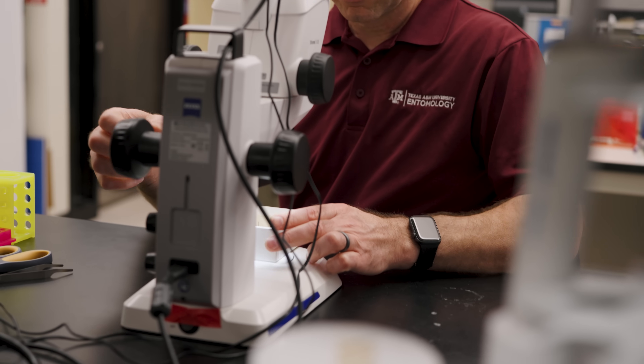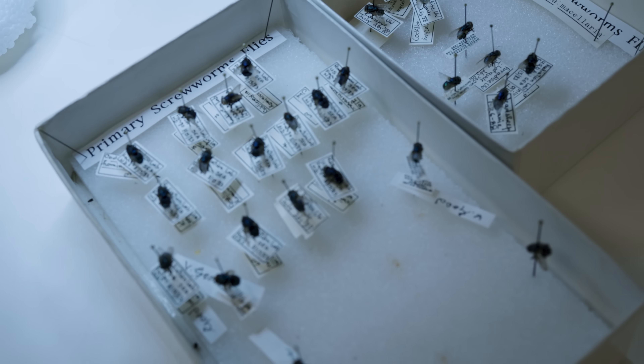New World Screwworms are concerning because they infest living animals, particularly mammals, and the larvae consume the animal while it's still alive, eventually killing it in many cases.